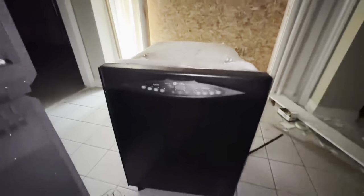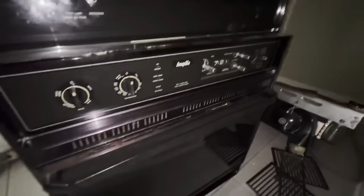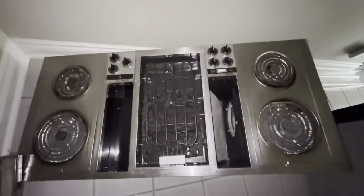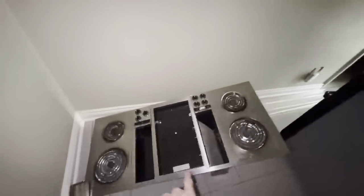Dishwasher. Look at these. Oh wow — it's the old built-in ovens. Oh wow. I really hope they salvage those — that's awesome. And then there's the cooktop. I really hope they salvage that. Some people who buy vintage things to redo their house would love these.